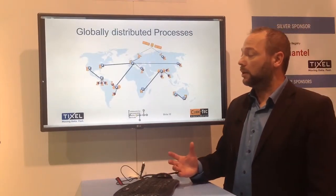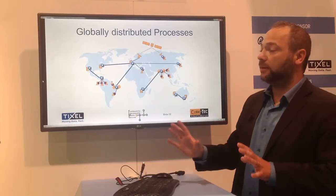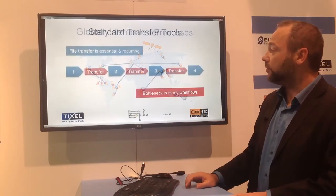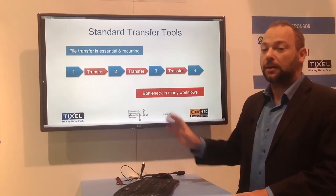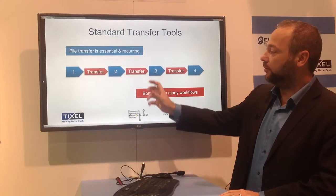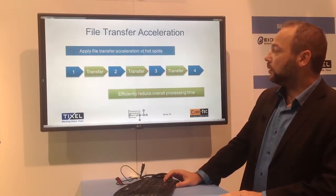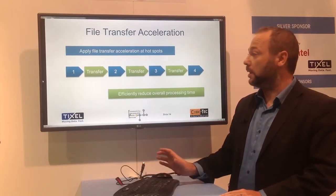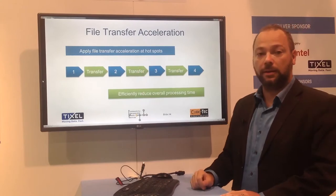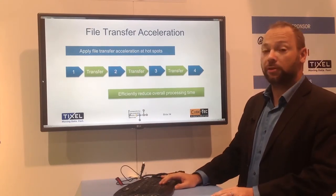Especially in an industry where the workflow is highly distributed and different workflow processes are done in different locations, the need to transfer files between locations has increasingly become a bottleneck. This transfer time could even exceed the actual processing time — and this is where TIXL provides solutions to minimize transfer time and accelerate the entire workflow.